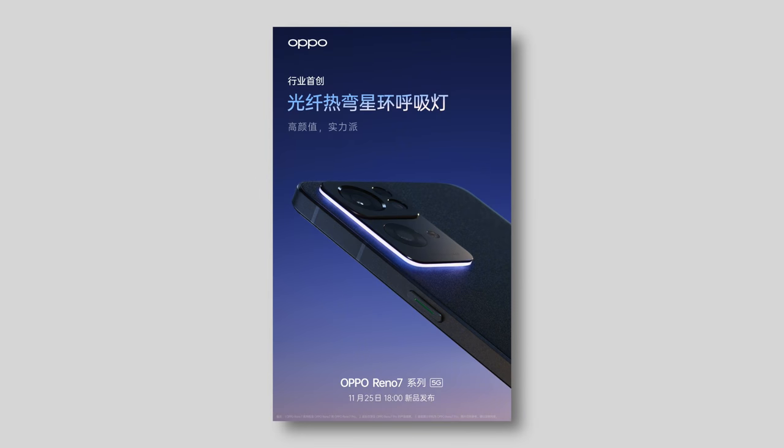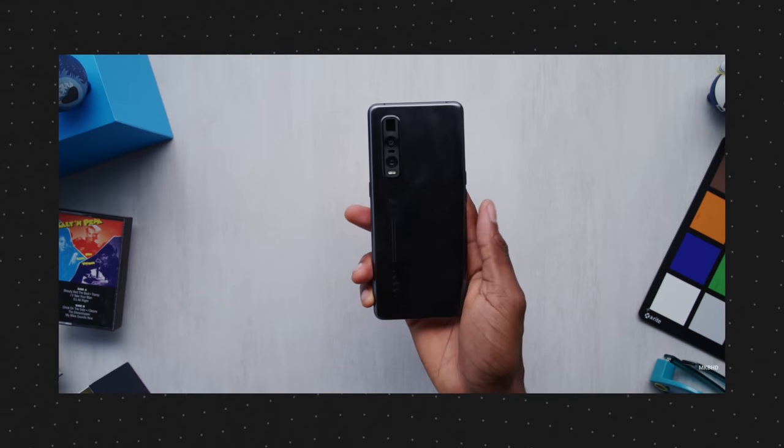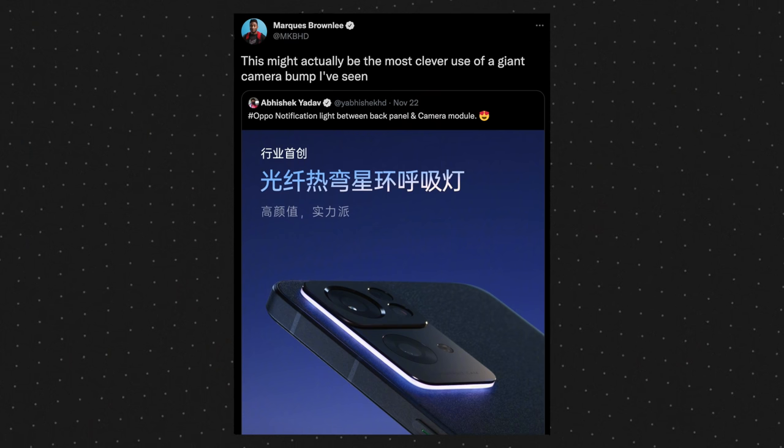I want to talk about notification lights for a second. I saw on Twitter a teaser sharing the back of the upcoming Oppo Reno 7 - a phone that's not out yet. They're teasing it, and I've seen a bunch of cool textures on the back of Oppo phones in the last two years. This one has a kind of sandstone-looking back, but around the camera bump there is an LED light. If you can picture a camera bump which sticks out from the phone, the rim around that camera bump is glowing in a purplish white.